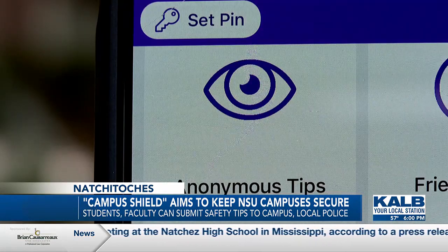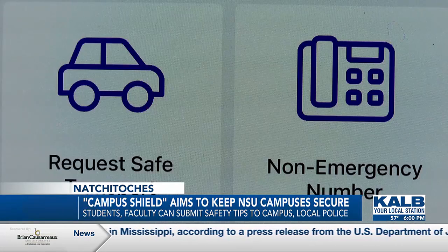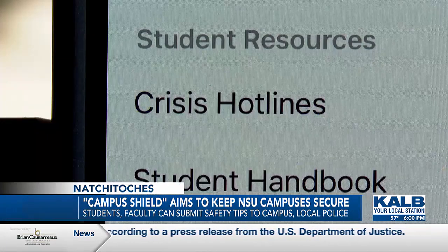App users can submit safety tips, create safety timers, alert authorities to emergencies, request safe transport, and use campus services like crisis hotlines.